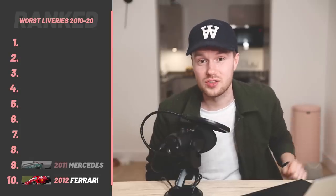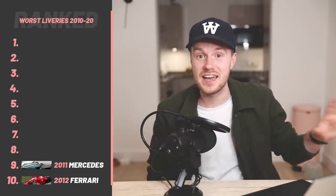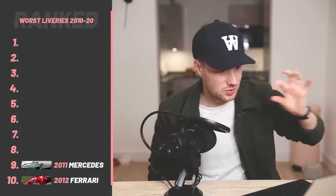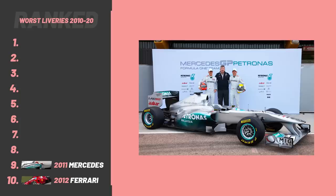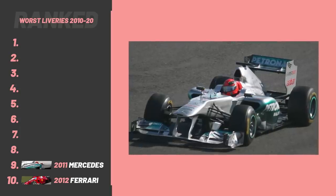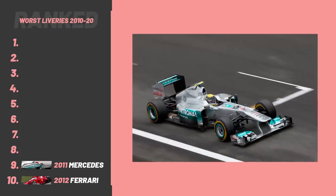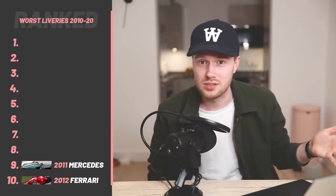At number nine, we've got the 2011 Mercedes. The Petronas implementation into the more modern cars has been really nice — I like the use of the turquoise, teal, Petronas color. But on this car, it's just a blob on the side, and the gray is far too light and flat for me. The paint finish makes it look like a little toy car. It just doesn't scream quality. This for me is the worst of the Mercedes bunch.